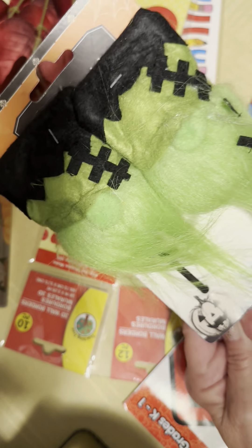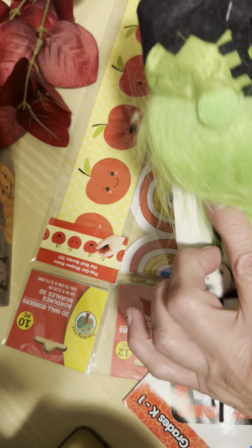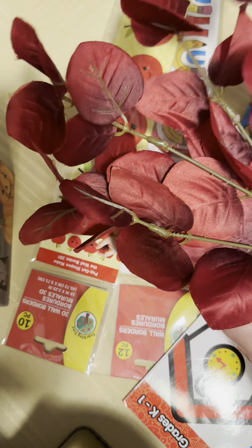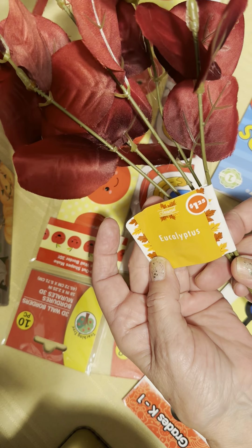Look at these — they're going to be added to my junk journal. Taking the stickers off, of course. And then I got these leaves. I only got one eucalyptus — a dollar twenty-five.